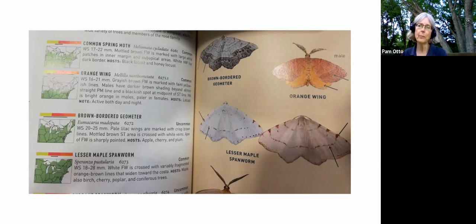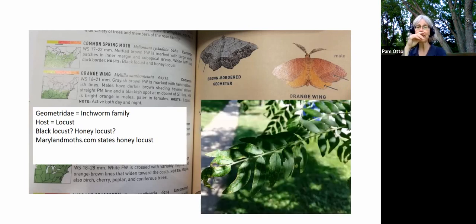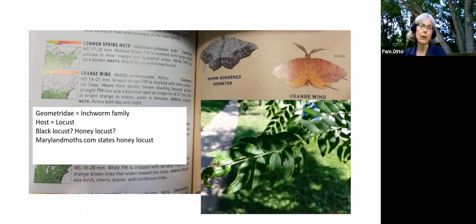The cool thing about this moth is that they're geometrids — the family Geometridae, the inchworms. Geometry, inchworms, measuring. So this lovely orange moth came from a rather plain-looking green inchworm that lives on locust trees. The Peterson Guide just says the host plant is locust without specifying black or honey locust, but checking BugGuide and a website called MarylandMoths.com, a fellow named Larry says it is specifically honey locust.